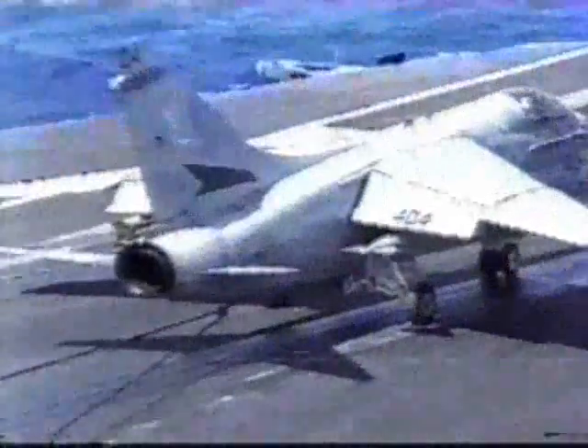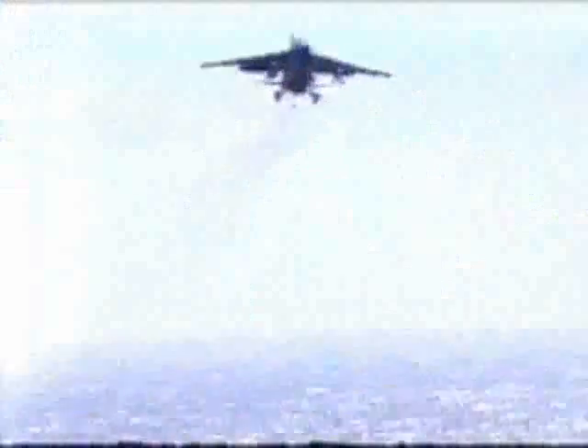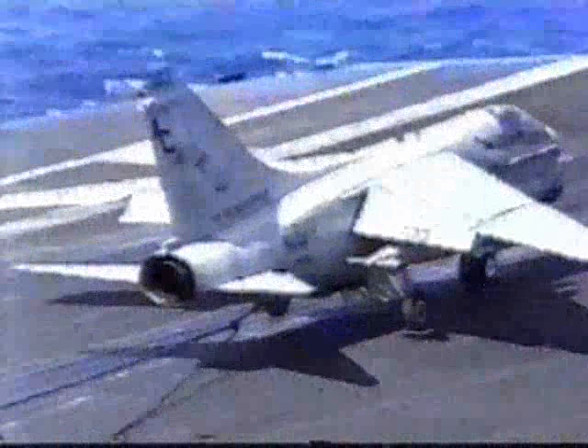For general all-around use, Corsair IIs carry a 20-millimeter cannon. Today, Corsair IIs remain the principal component in U.S. Navy carrier-based light attack squadrons, having replaced the A-4 Skyhawk.